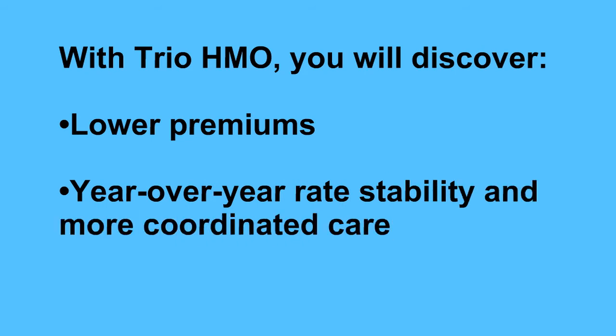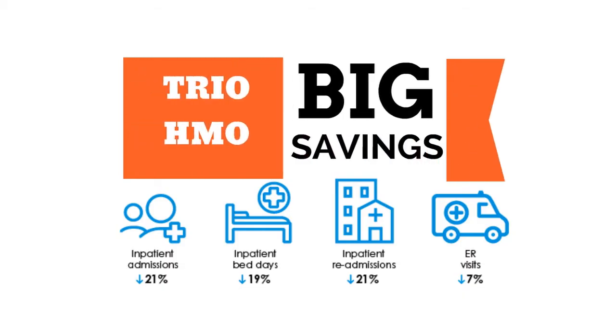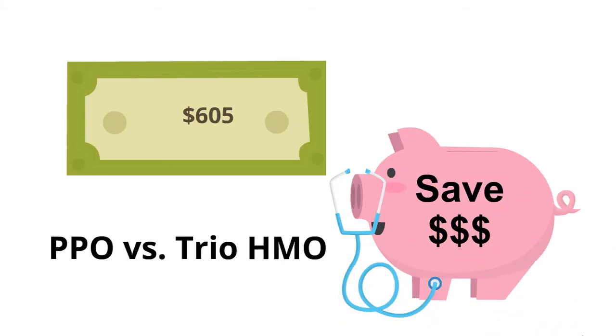As I promised, I'll go over the new Trio HMO Blue Shield plan. This is an HMO type of plan, so you have to plan accordingly and use only in-network providers. But planning ahead might save you lots of money. Compared to the PPO plan, the Trio HMO Blue Shield plans are way less expensive.